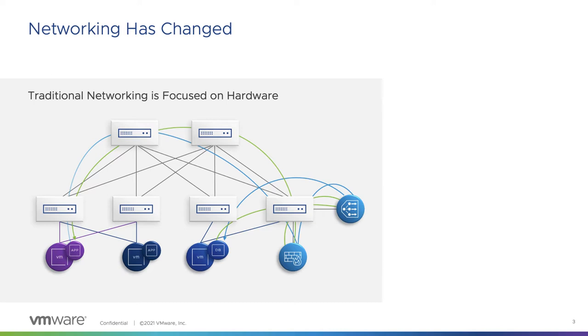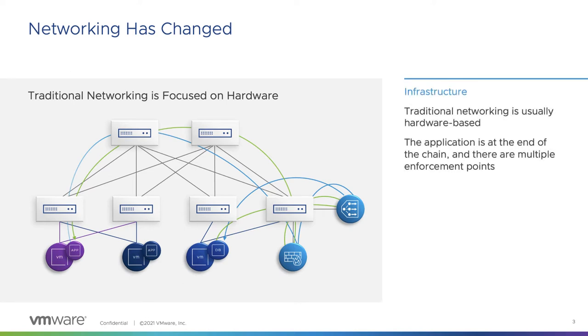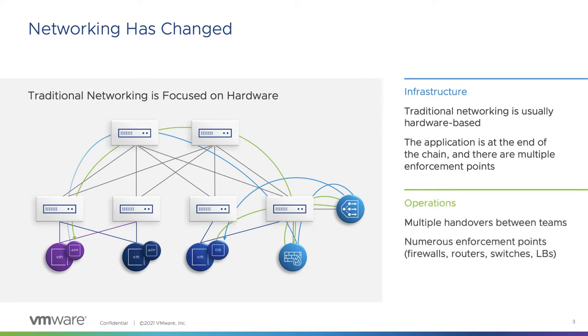To put it simply, traditional networking is hardware based and not application centric. Each device needs to be managed and configured separately. Operations and change management is complex — it often involves many teams and scheduled maintenance often takes long periods of time. With all of these different dependencies and manual configuration, there are many places where things can go wrong, and with limited visibility.